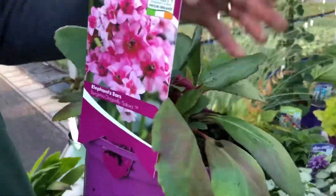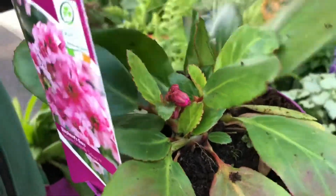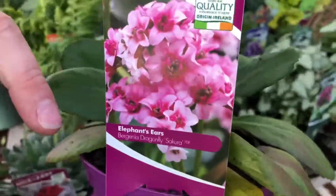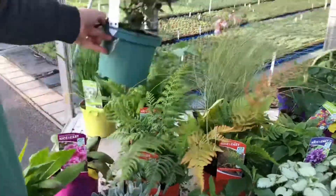We also have some good Bergenias — Dragonfly Sakura this is — and this is actually showing signs of going to start flowering soon, with lovely pale pink flowers. So they're again another good variety to consider.